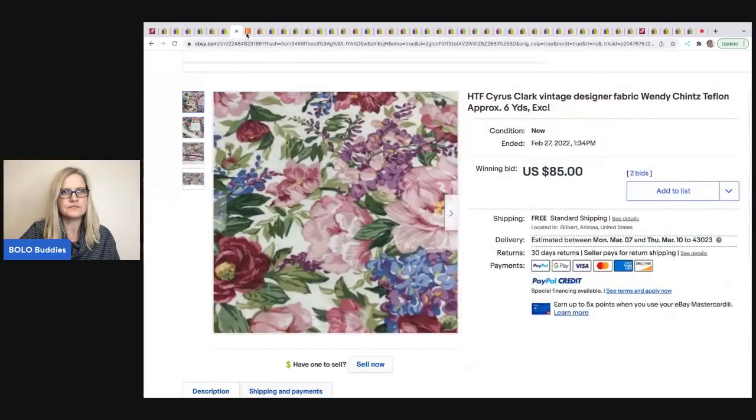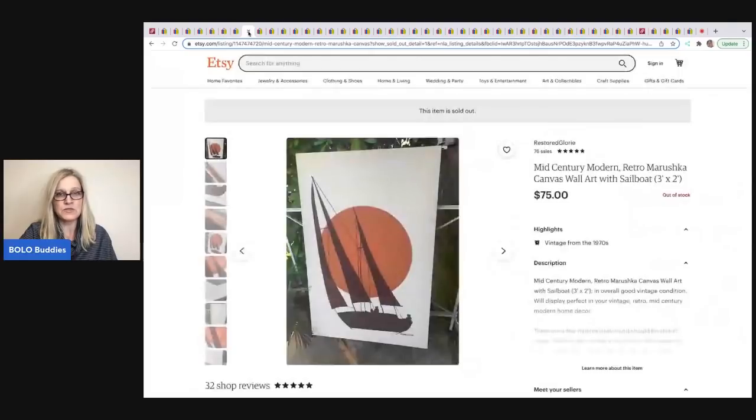The next item comes from Restored Glory — that's her Etsy shop and YouTube channel. She sold a mid-century modern canvas wall art of a sailboat. She got it for $4.99 and sold it for $75.